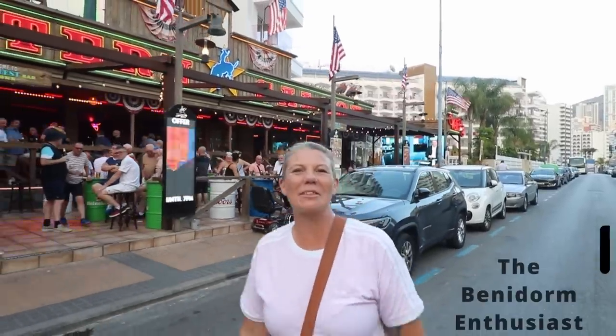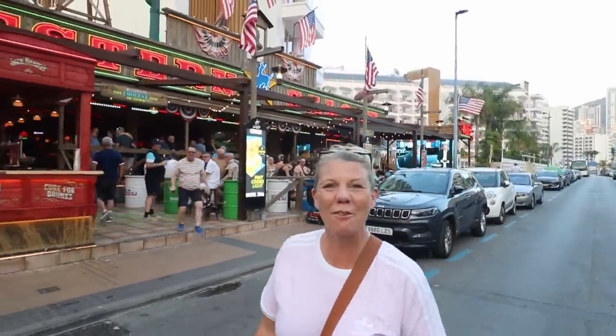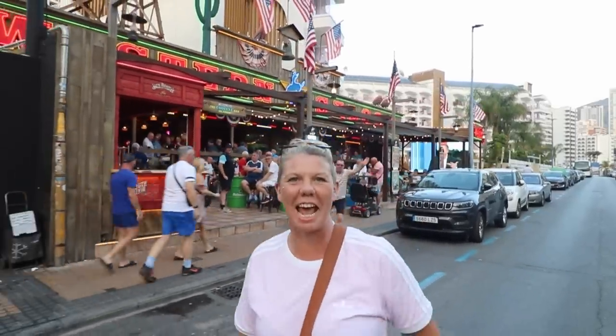Hi guys! The Benidorm Enthusiasts here and we have got a challenge for you today: the A to Z Benidorm Bar Crawl Challenge. 26 bars — can you get round them all on your next visit? One for each letter of the alphabet. You can do it over a week, a weekend, or if you're really hardcore, in one day. Let's show you how it's done.